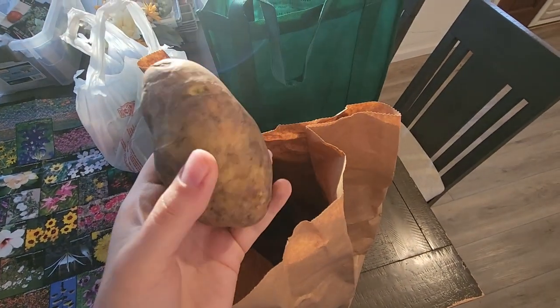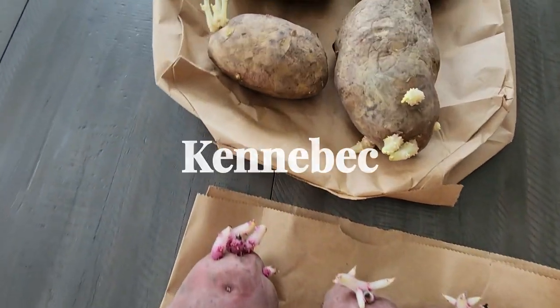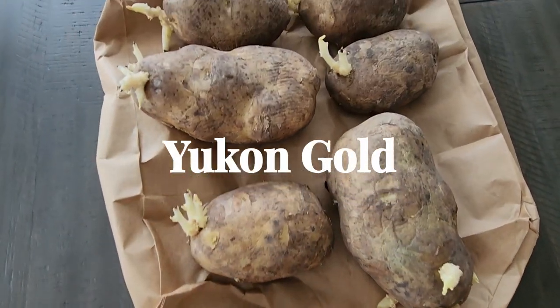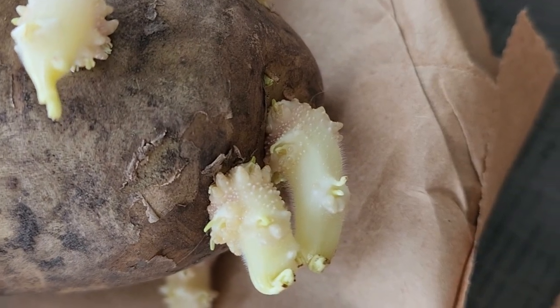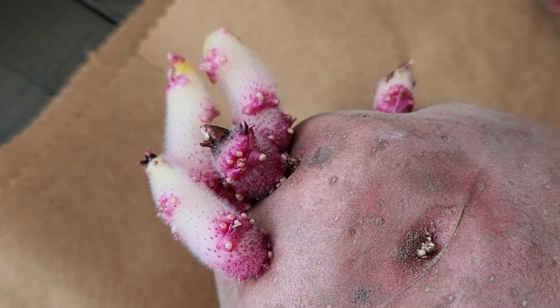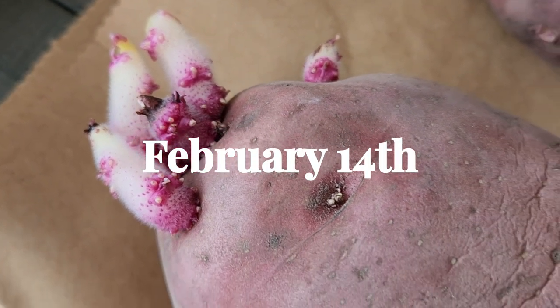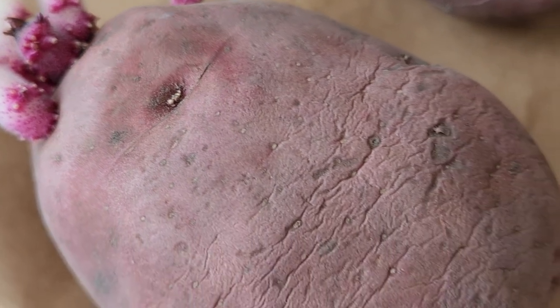I bought three different varieties of potatoes that are known to grow well in Texas: Kennebec, Red La Soda, and Yukon Gold. Irish potatoes are a cool season crop — they grow best in early spring or late fall. Here in Texas, Valentine's Day, or February 14th, is when most gardeners plant their potatoes.